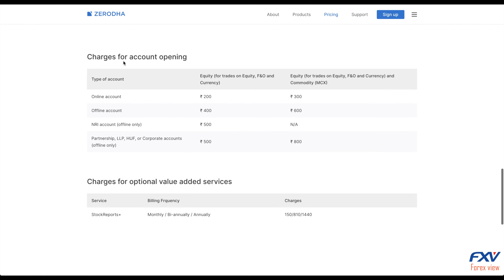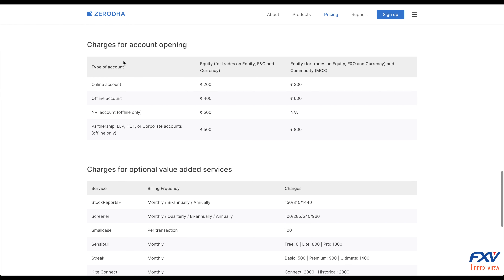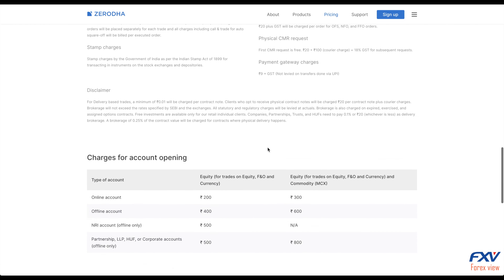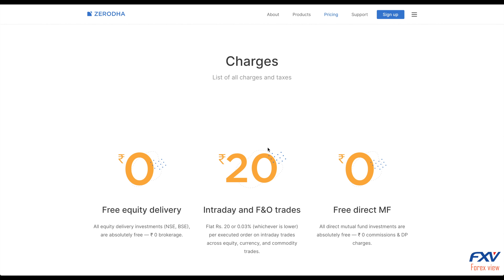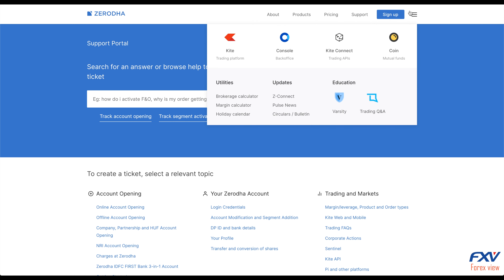Now let's talk about Zerodha Coin. Zerodha Coin is a platform that lets you buy mutual funds online directly from asset management companies. This platform has been absolutely free since August 2018. You can make your investment without any commissions. With the help of Zerodha Coin, you can hold direct mutual funds in demat form, with the convenience of one portfolio across equity, mutual funds, currency, and more.